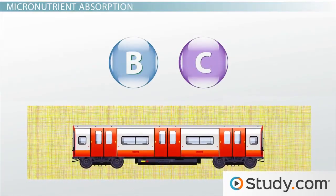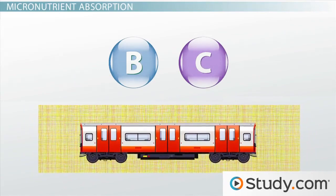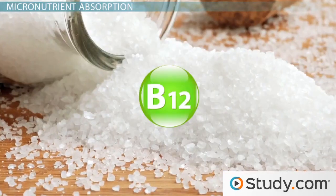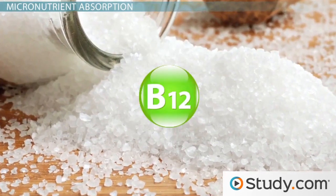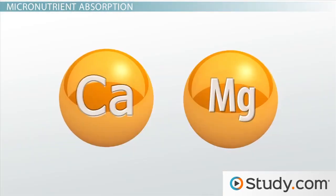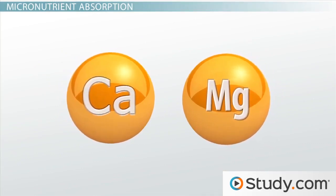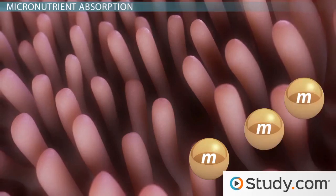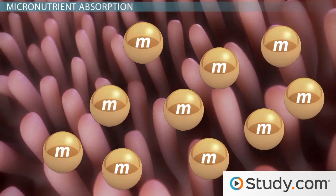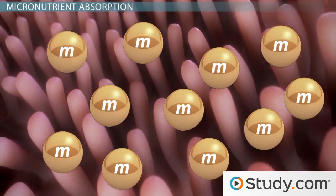Water-soluble vitamins can be directly absorbed into the bloodstream from the intestine by both passive and active mechanisms. Vitamin B12 relies on carriers, namely sodium, for transport into the bloodstream. Minerals like calcium and magnesium, on the other hand, are transported actively. Many micronutrients can be absorbed more readily than others, depending on what kind of food they're coming from and also on your body's current status and need for that nutrient.